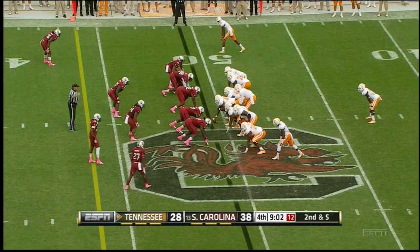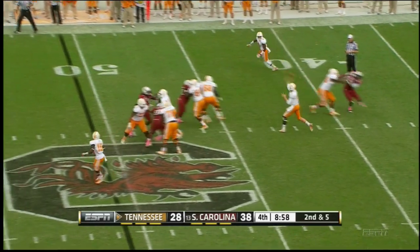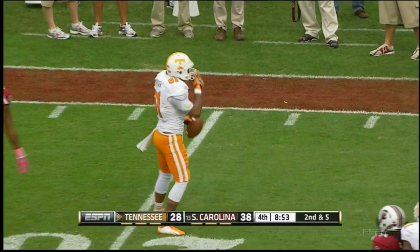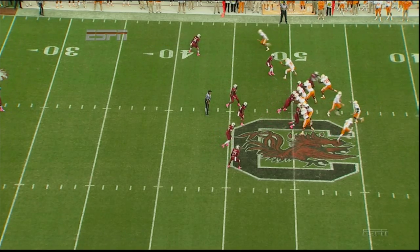Tennessee driving right to left. Bray under center, play fake — double play fake as they fake the end around. Bray winds up and fires. Great catch at the 25-yard line, Michael Rivera with a diving grab. Tennessee will have it first down at the Carolina 22.